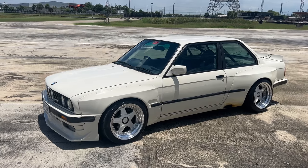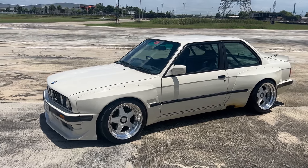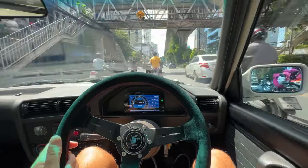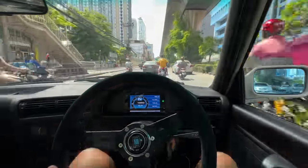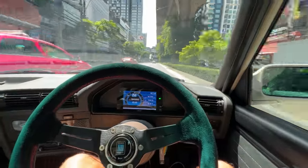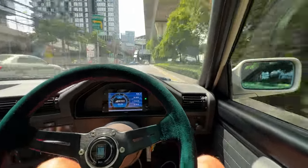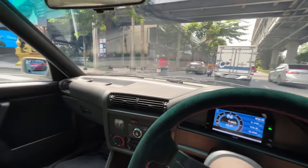Welcome to a Bangkok vlog, car guy style, featuring my BMW E30 and quite a few other BMWs because today we're visiting a motor sports cafe here in Bangkok that you definitely need to put on your bucket list if you're visiting Thailand and you are a car guy. Look at how close these motorbikes get to your car. It's terrifying.